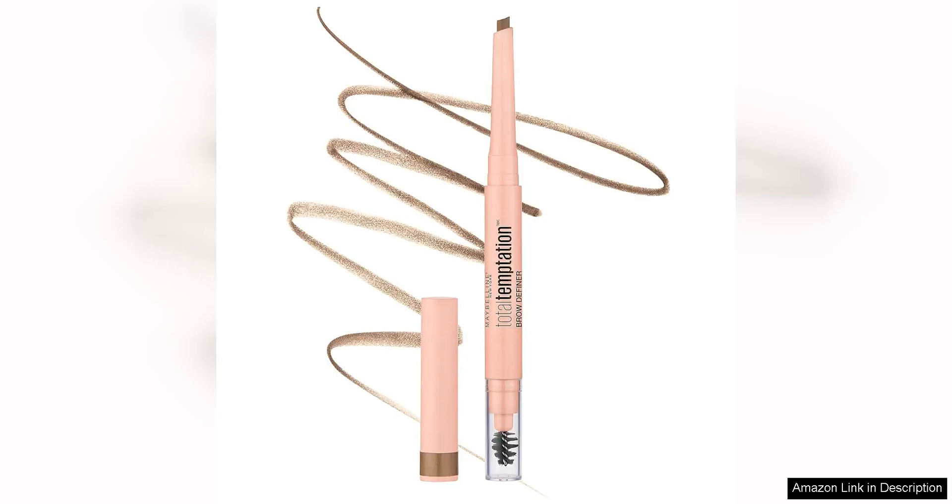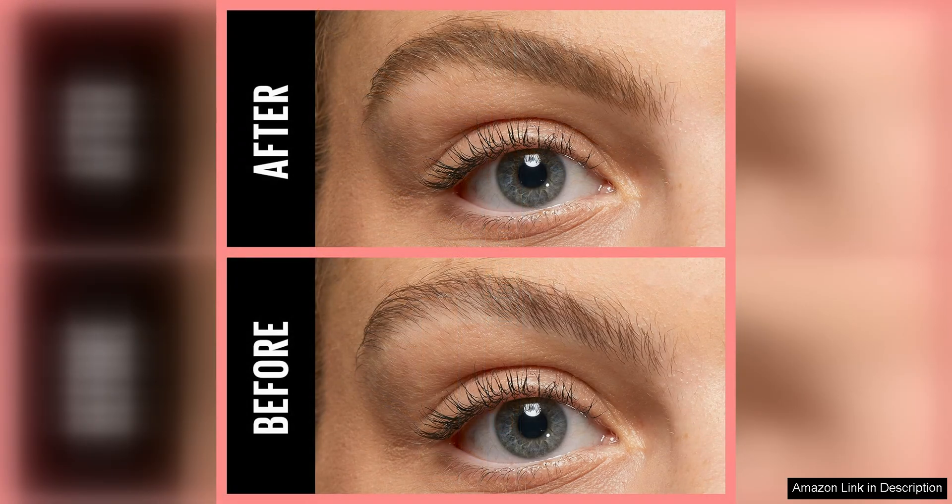The Maybelline Total Temptation Eyebrow Definer Pencil in Blondie is a must-have for anyone looking to achieve perfect brows. The pencil is easy to use and glides on smoothly, allowing for precise application every time. The blonde shade is perfect for those with lighter hair colors, giving a natural look that enhances the brows without looking too harsh.